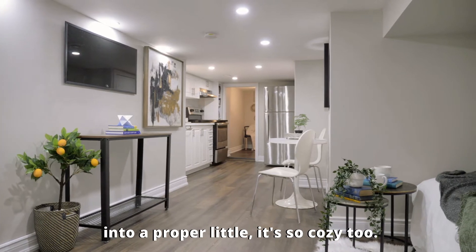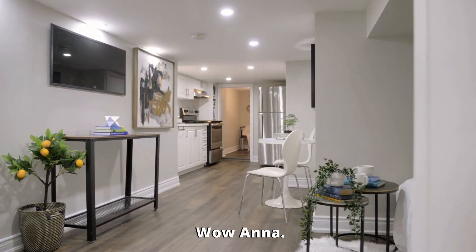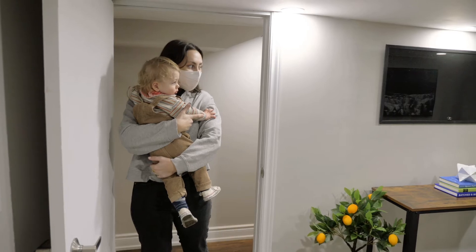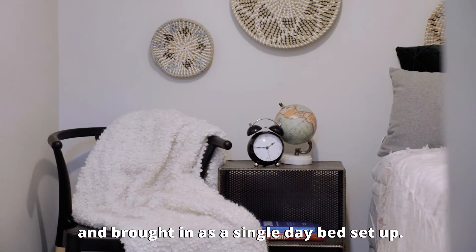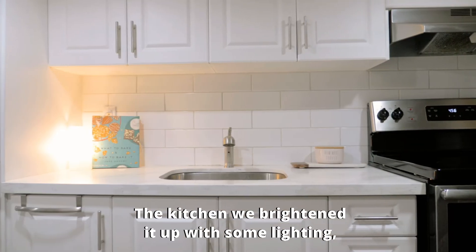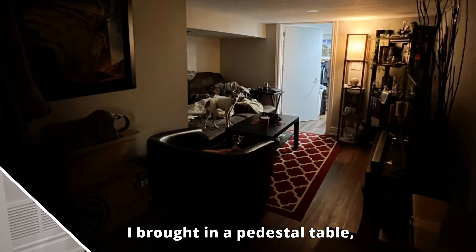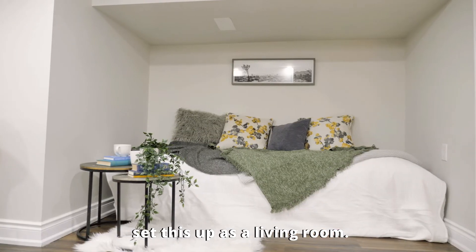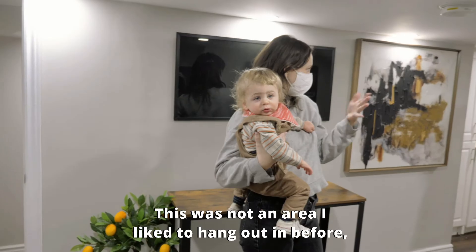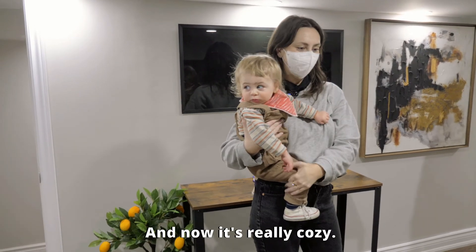You guys have turned this into a proper little space — looks so cozy too. Wow, Anna. We decided to stage this as a bedroom and brought in a single day bed kind of setup. The kitchen, we brightened it up with some lighting. I brought in a pedestal table and set this up as a living room. This was not an area I liked to hang out in before because it just felt like a basement, and now it's like really cozy.